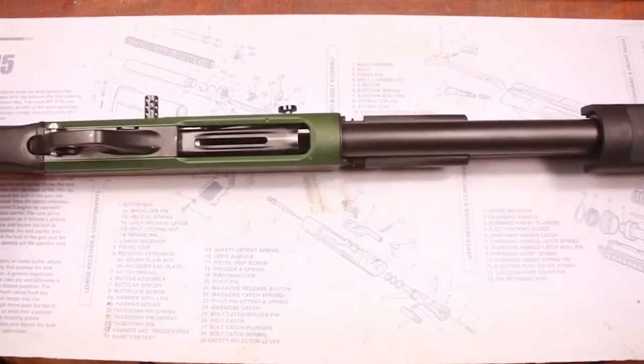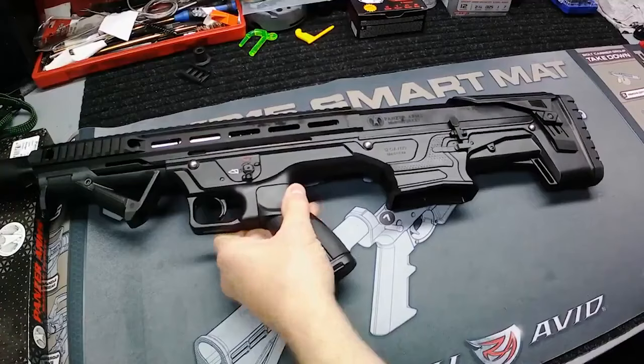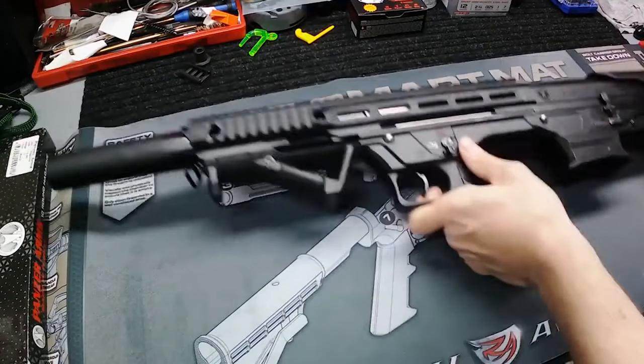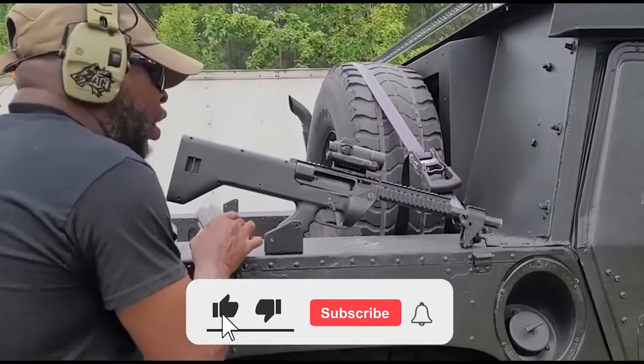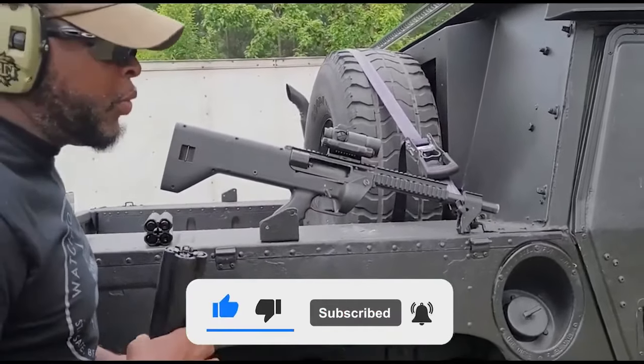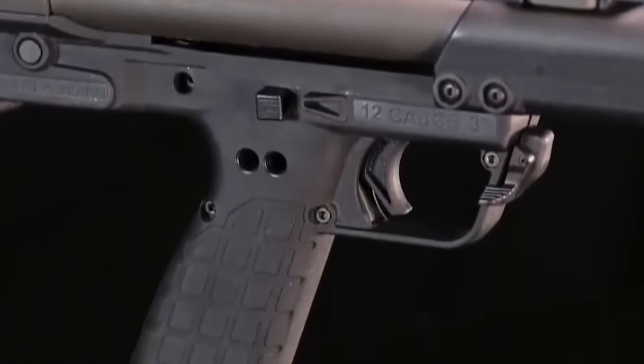When it comes to high-capacity shotguns, the gun market offers a lot of options. While this is a good thing, it makes it challenging to find the right shotgun. Similarities and differences also confuse a lot of users, so we have decided to bring you a review of the best high-capacity shotguns currently on the market so you can choose the best shotgun for your needs.